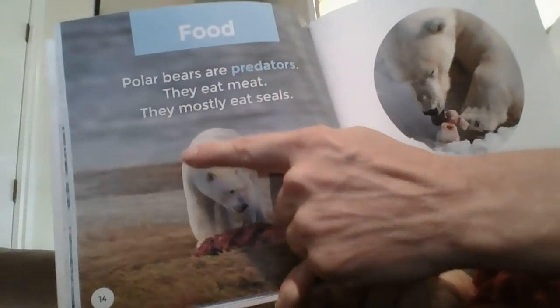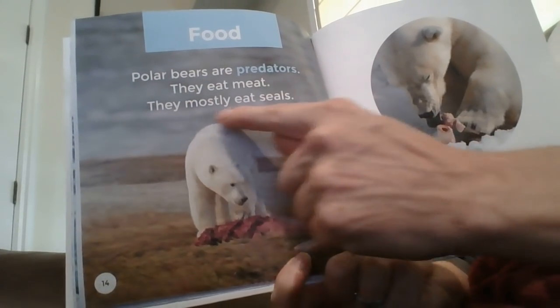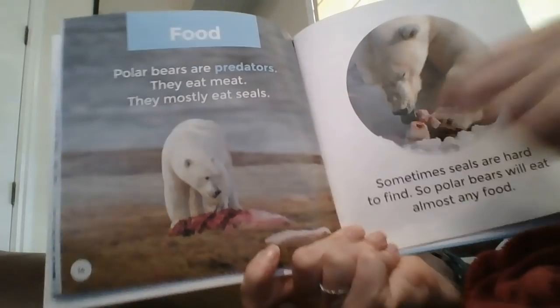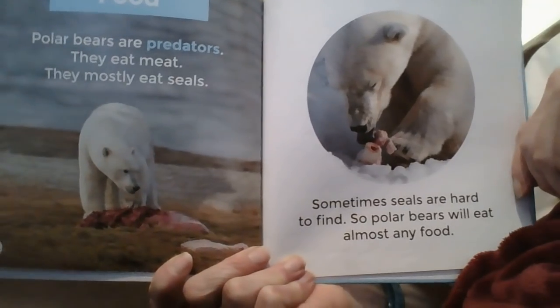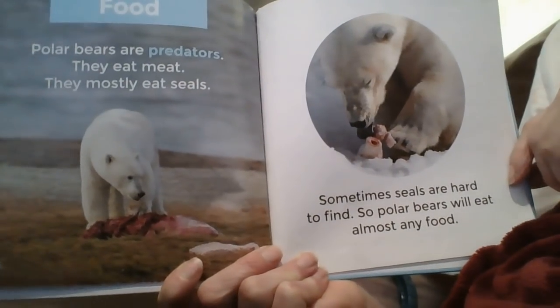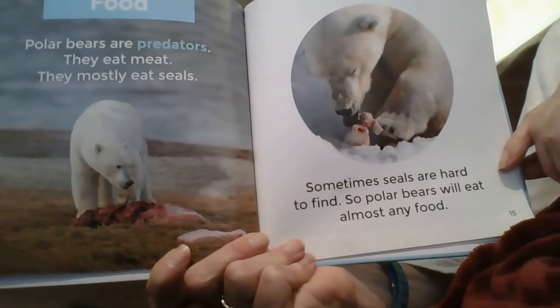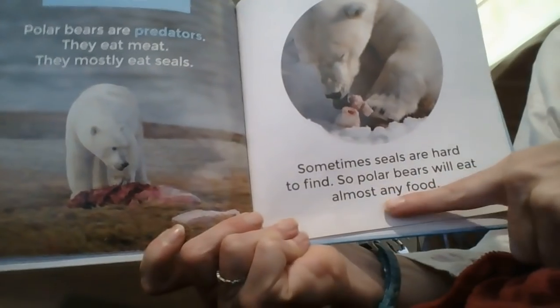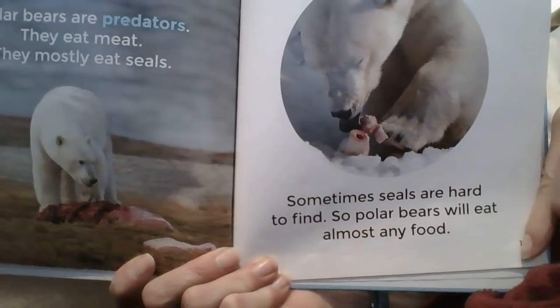Food. Polar bears are predators — they eat meat. They mostly eat seals. Sometimes seals are hard to find, so polar bears will eat almost any food. What do you think that food is?